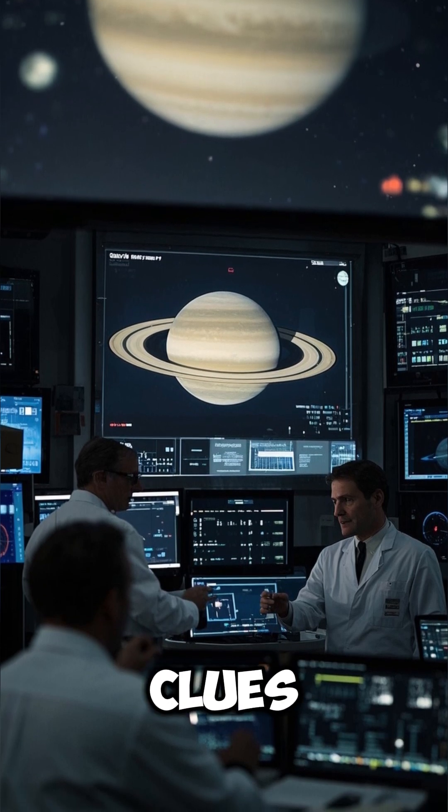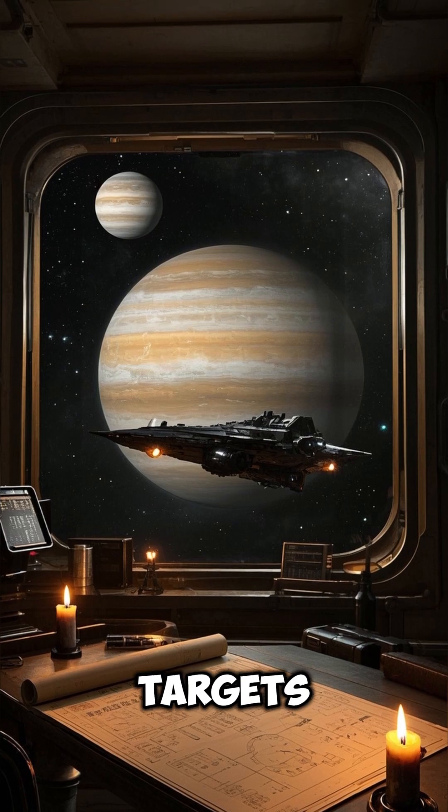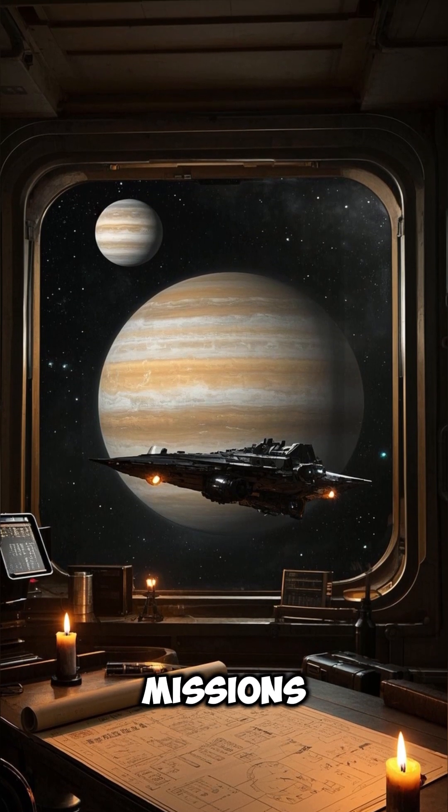Saturn's moons are studied for clues about life, while Jupiter's moons are key targets for future space missions.